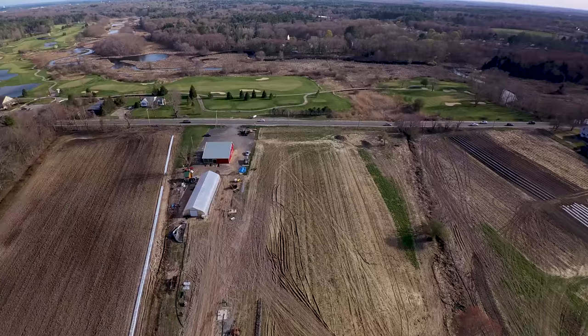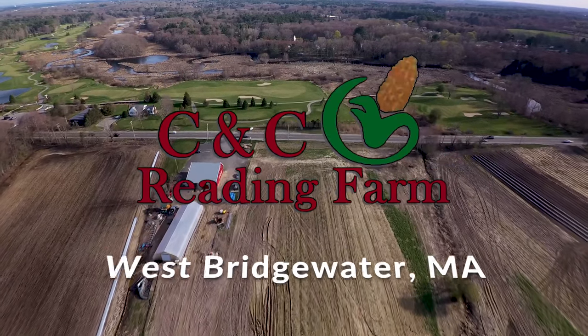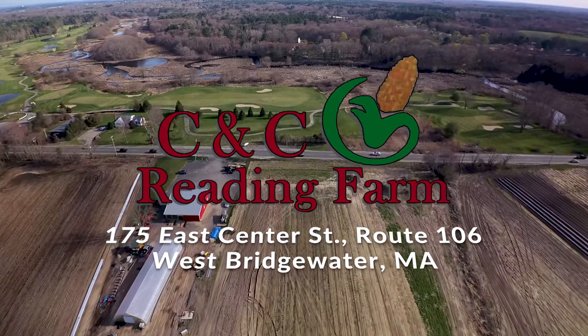We got organic garlic going on, raspberries, blueberries. We're going to have everything in a while. And we're located at 175 East Center Street in West Bridgewater, Mass.